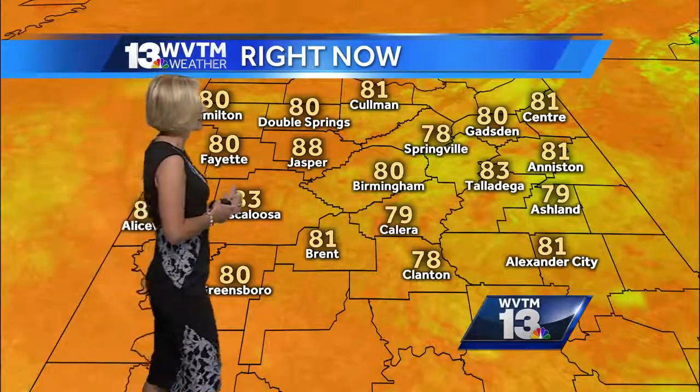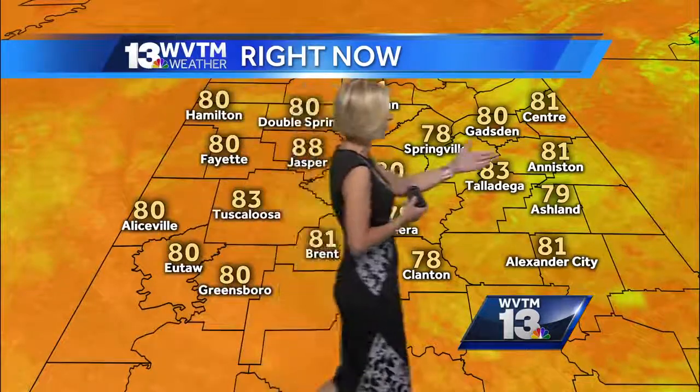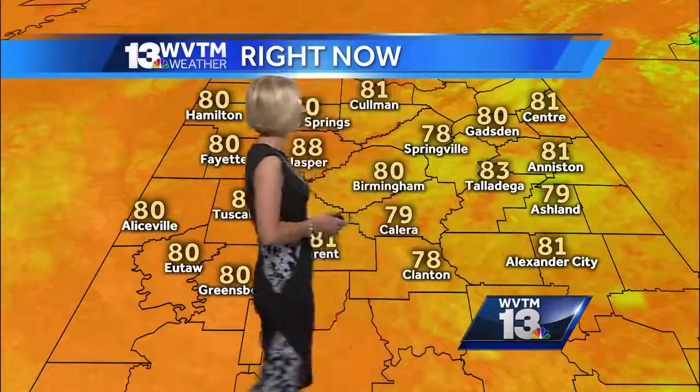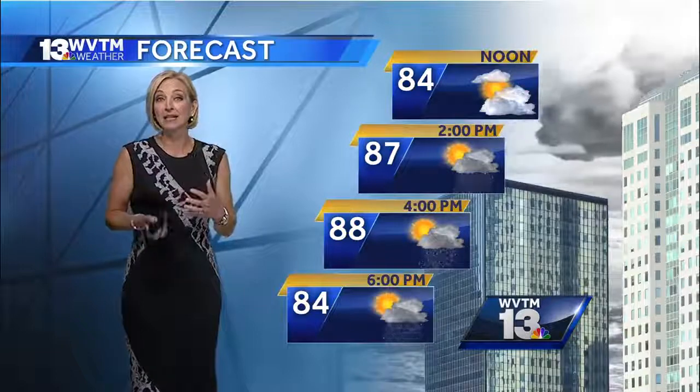83 currently in Tuscaloosa — hot and humid there too. 80 in Birmingham, 81 in Aniston, 80 degrees in Gainesville, 81 in Coleman. The forecast at noon still has temperatures mostly in the low 80s.